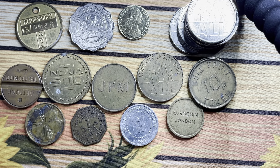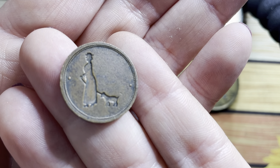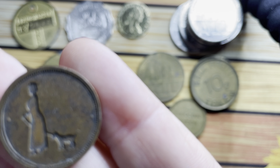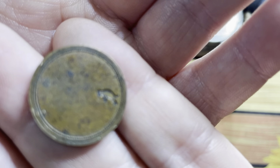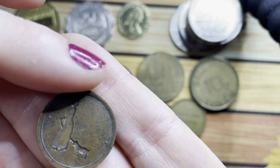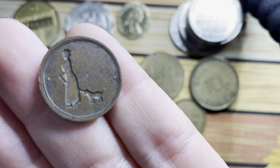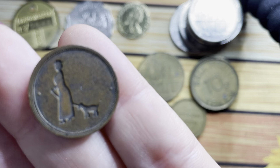Now this is the entire reason why I actually bought this bag of tokens. It's a little lady walking a dog. Maybe this was used in a dog park, so you have to have this token to go and walk your dog. But if you turn it over, there's a little dog. I just thought this was the sweetest little thing and I was just like — I need it, I need it in my life. I love it so much, it's just beautiful. Absolutely love it.